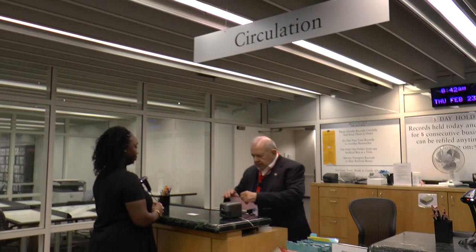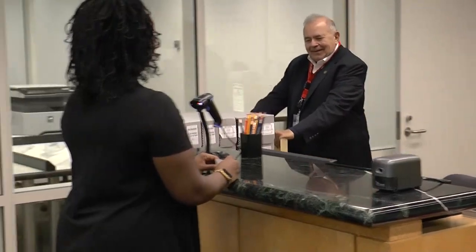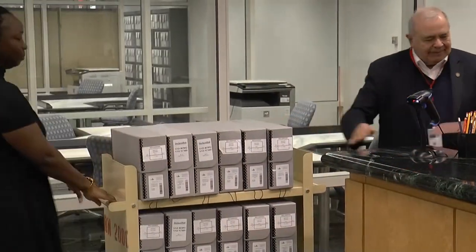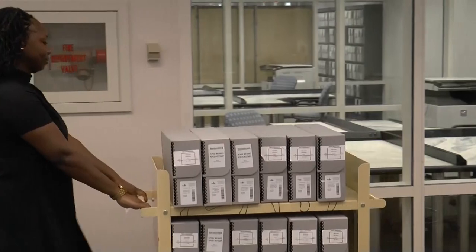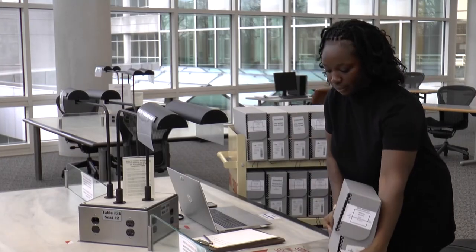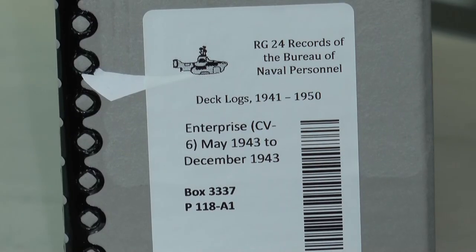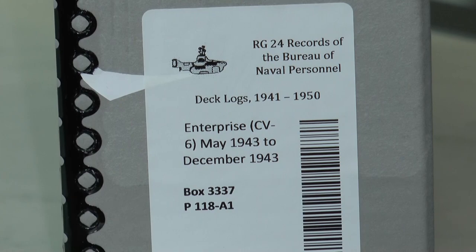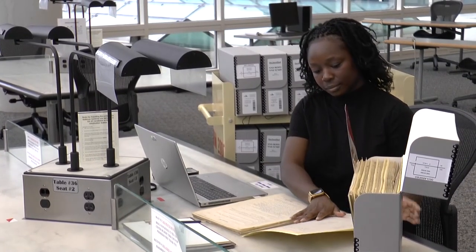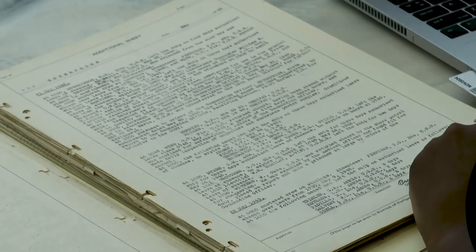When the cart of records is ready, the researcher's pull information will be displayed on our digital pull log. Researchers receive their records at the circulation desk and take their cart of records to their research table. When working with the records, researchers should follow the research room rules they learned in orientation. Research room staff are available to answer questions and may offer reminders on how to safely handle records. Our researcher located the deck logs they requested and spent a few hours reading about the ship's operation during that time.